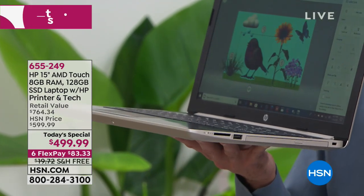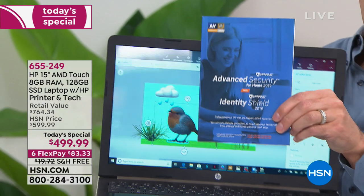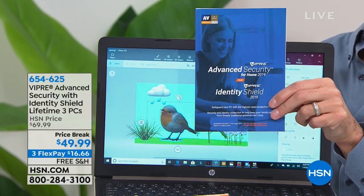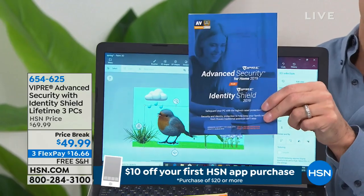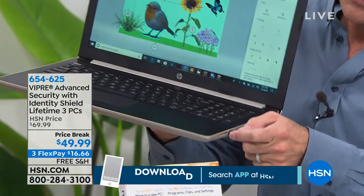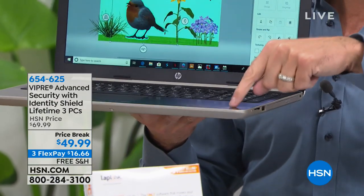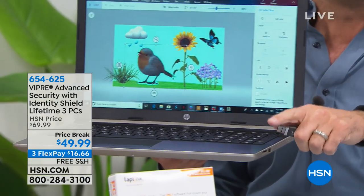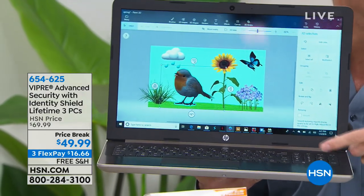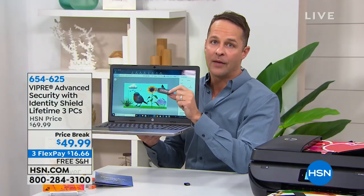Anyone who owns a computer should have antivirus. Today we have Viper Advanced Security and Identity Shield — six licenses that protect three computers for the life of three computers. You grab the Viper stick, pop it into your computer, let it load, then take it out. That computer is protected forever against viruses, spyware, and malware. The Identity Shield also protects your personal and financial information when you're out online shopping and banking — it removes your digital fingerprint when you're on the web.